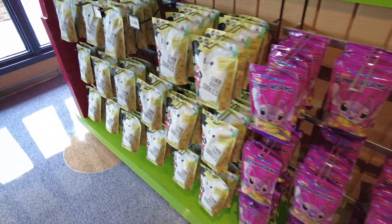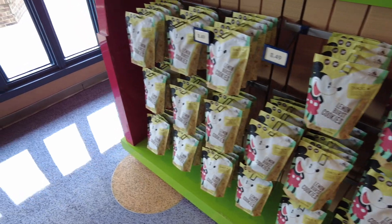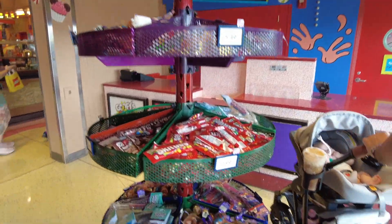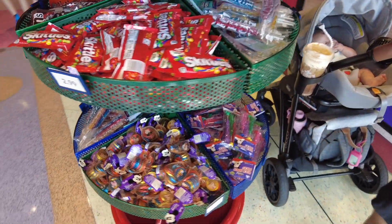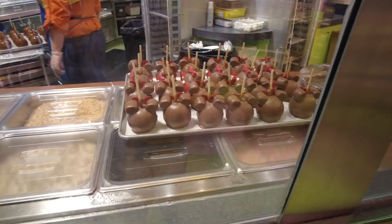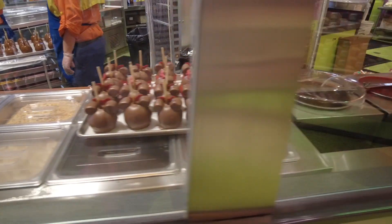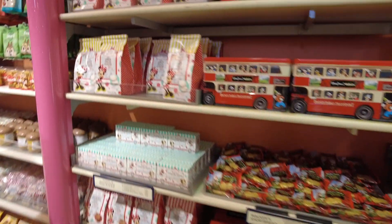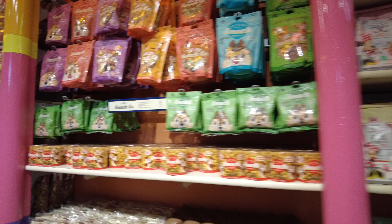Now we're in Goofy's Candy Company. We always like to come in here for the smells — it smells so good. They've got some chocolate-covered caramel apples going, and more of the pre-packaged treats.